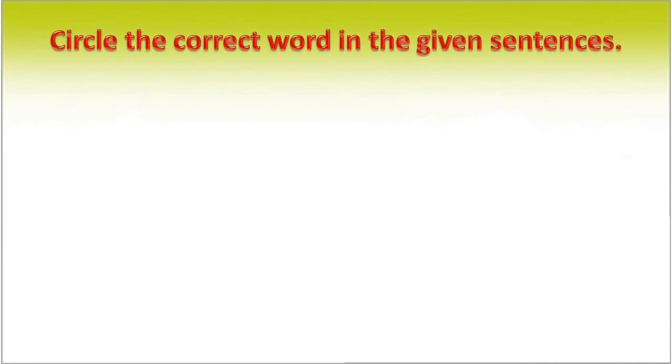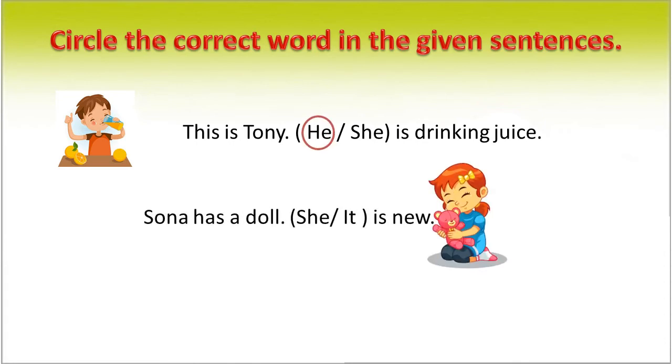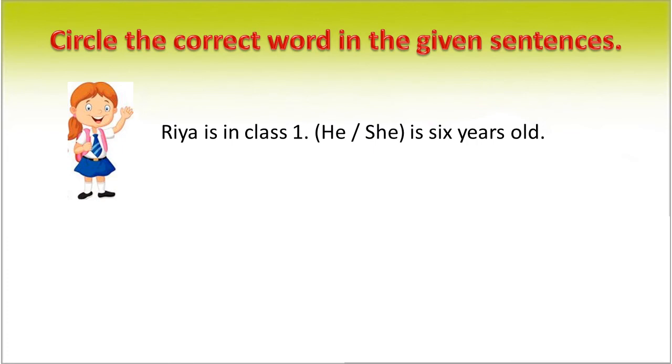Circle the correct word in the given sentences. This is Tony. He or she is drinking juice. The correct word is 'he'. Sona has a doll. She or it is new. The correct word is 'it'. Ram has a new pen. She or it is red in color. The correct answer is 'it'. Ria is in class one. He or she is six years old. The correct word is 'she'.